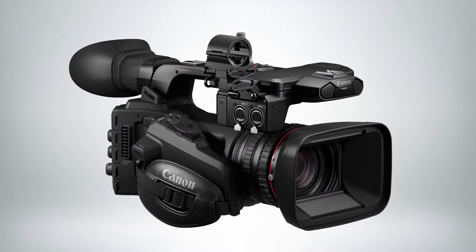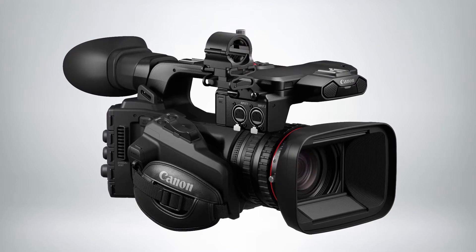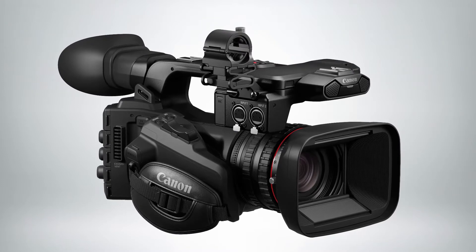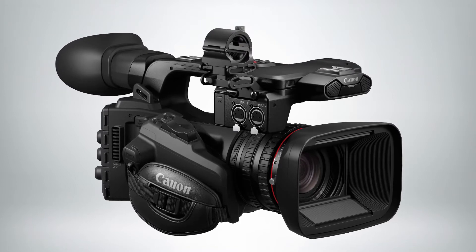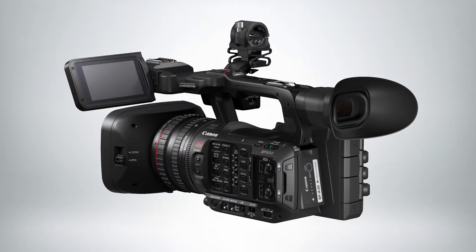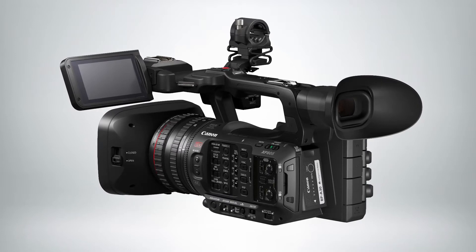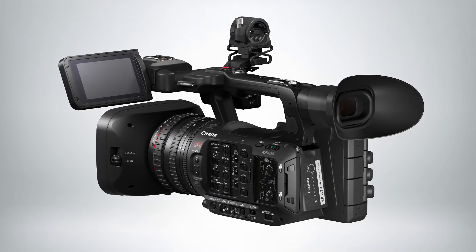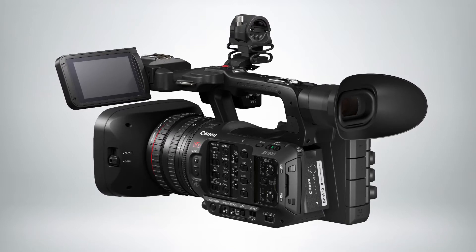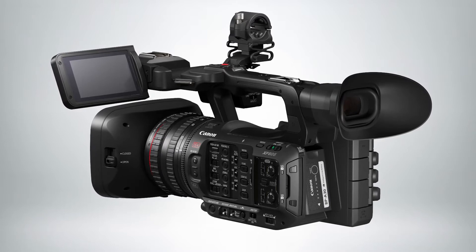It features a genuine Canon L-Series 4K 15x optical zoom lens, which covers a 35mm equivalent focal length of 25–382mm. When shooting in HD, you can get up to 30x advanced zoom, utilizing the full 4K sensor to extend the zoom range while maintaining image quality. The lens has 3-ring manual operation, as well as a 5-axis optical image stabilization system for smooth handheld shots.